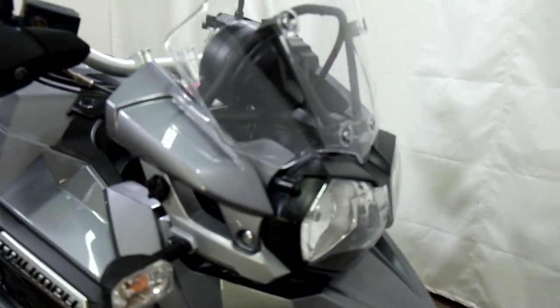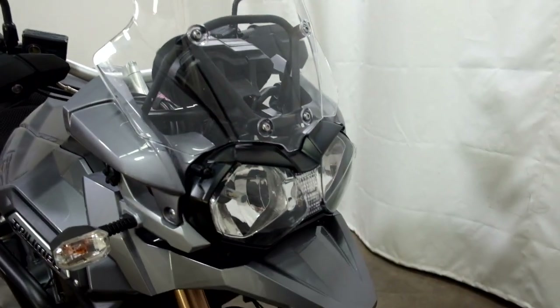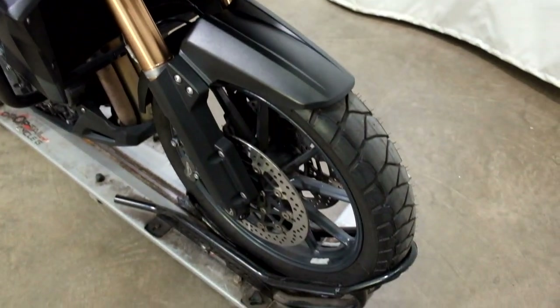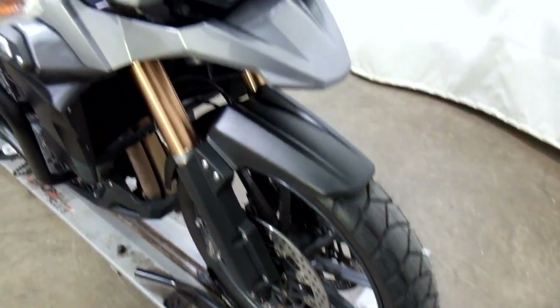This bike has had a very minor tip-over on both sides, but basically the handguards and the mirrors caught everything, so it's still a sharp-looking bike. Front tire is in good shape with plenty of life left in it.